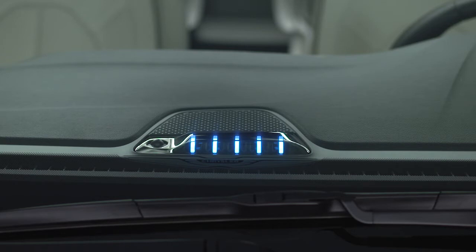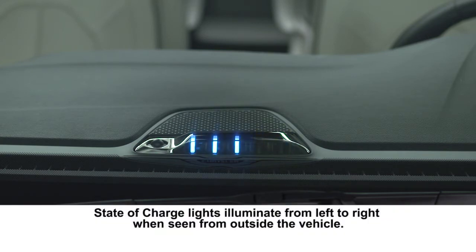Each light represents a percentage of charge. The indicator lights up from one side to the other, one light at a time, to let you know a scheduled charge is taking place.